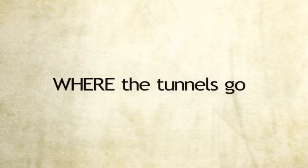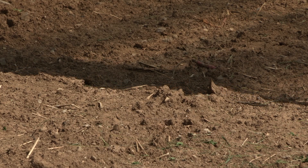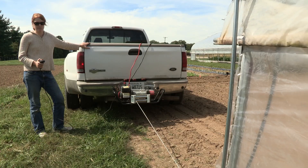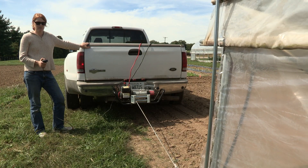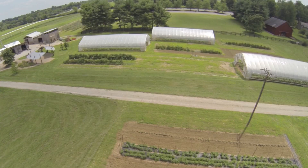That covers why we move. Let's talk briefly about where the tunnels go. Our structures are rotated between three adjacent plots. In the past we have moved the tunnels two times a year, but we are currently only moving once per calendar year. By staggering the positions of the tunnels, we avoid shading problems. Each of our three movable tunnels is slightly different, and the ways that we move them vary as well.